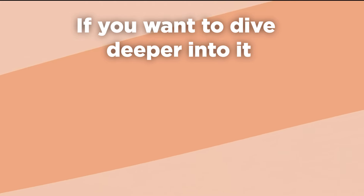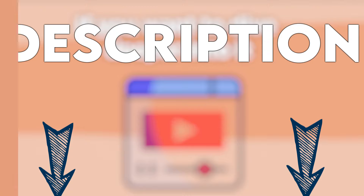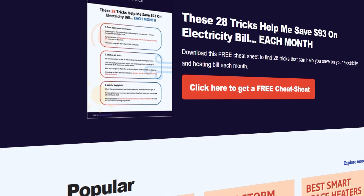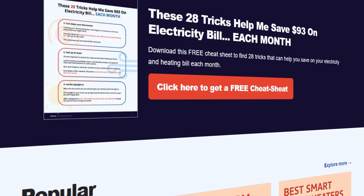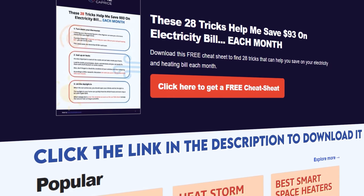If you want to dive deeper into it, we'll leave a playlist with mini-split videos in the description box below. We also have a free cheat sheet with 28 tricks that can help you save on your electricity, heating, or cooling bill each month. Click the link in the description to download.